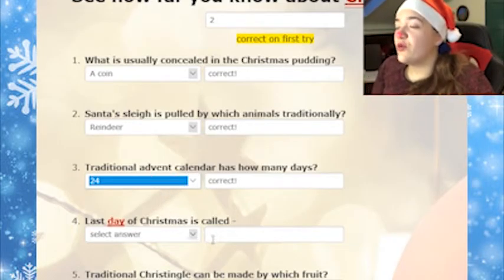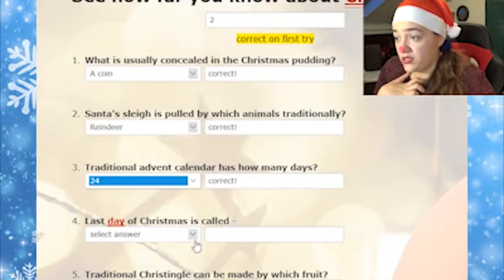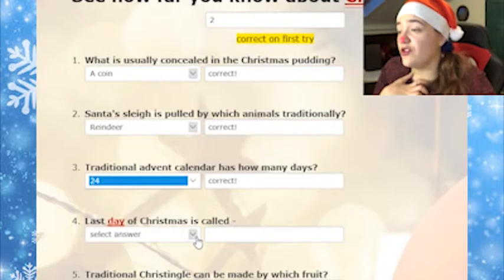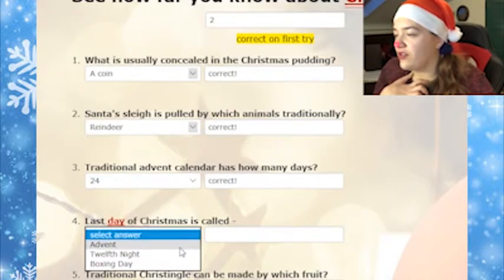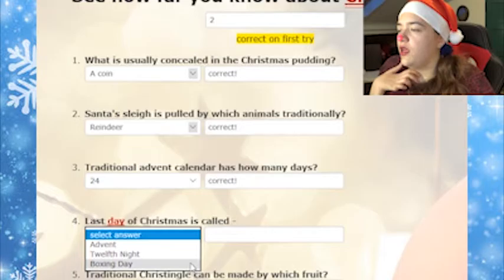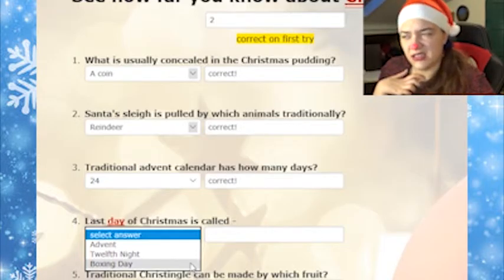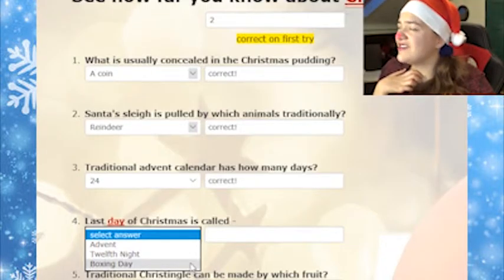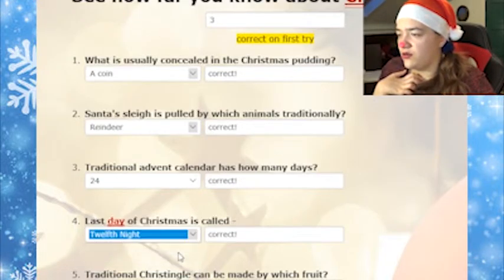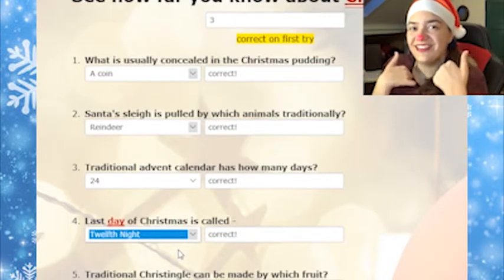The last day of Christmas is called... I have no idea. Advent, 12th night, Boxing day. That's weird. Advent... I don't think so. 12th night. There is a Christmas song, right? 12 days of Christmas. Yay!